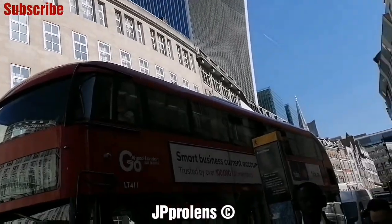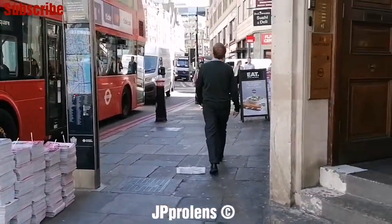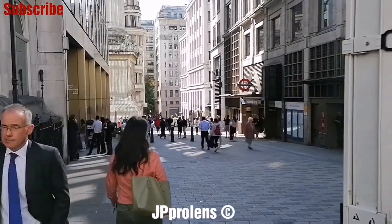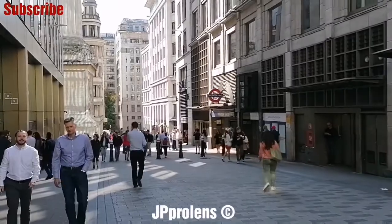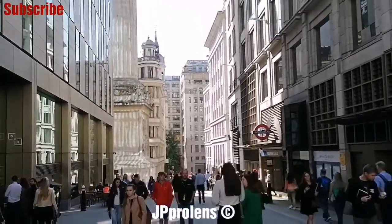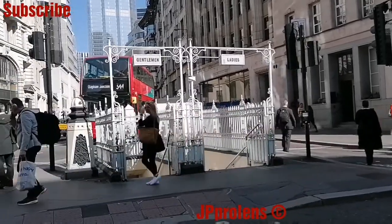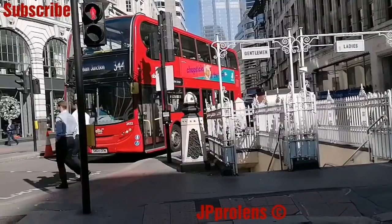Of course we've got the red double-decker bus right there — a landmark of England. One more thing I'd like you to see are the public restrooms around here. I'll take you towards the section where there are public restrooms so you can have a look — they're quite fancy. Here are the restrooms from this end: there's one for gentlemen and one for ladies.